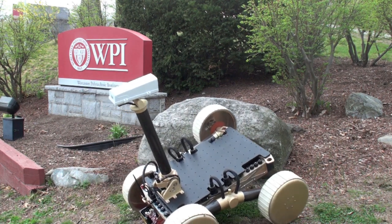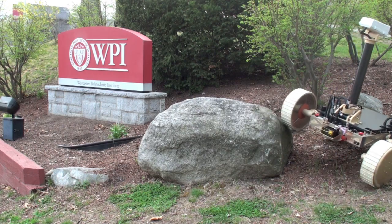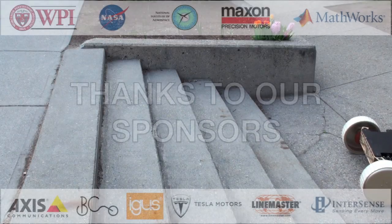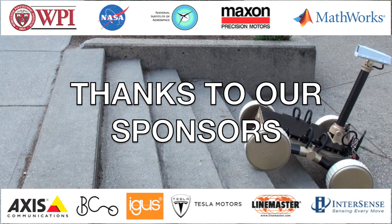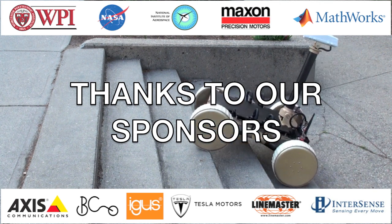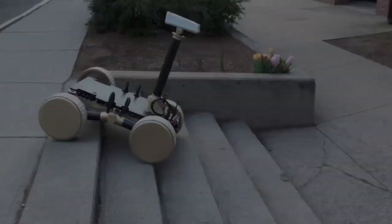With so much unknown and unexplored, continued missions to the Moon and Mars hold promise for new discoveries. Harvesting resources have potential economic benefits that have bred a new generation of space exploration companies. For these reasons, we think that space exploration has unbounded potential and hope that our rover will contribute to the space exploration revolution that is starting to take form.